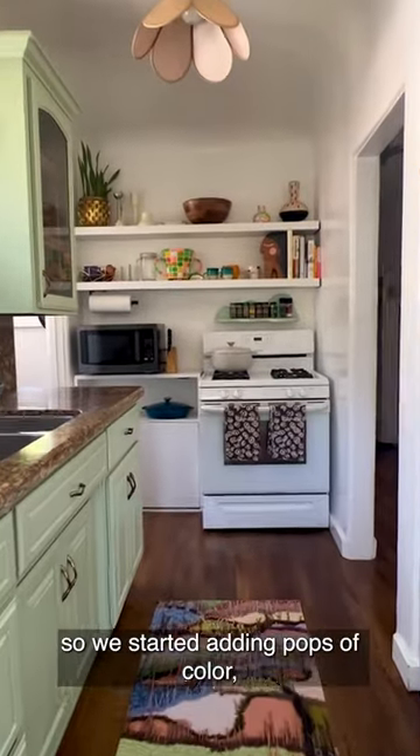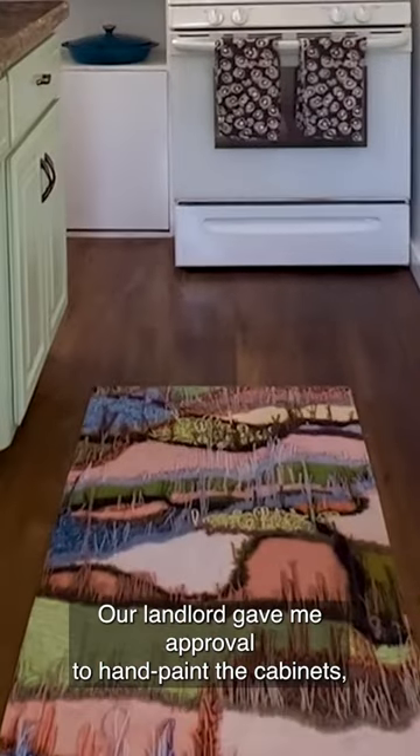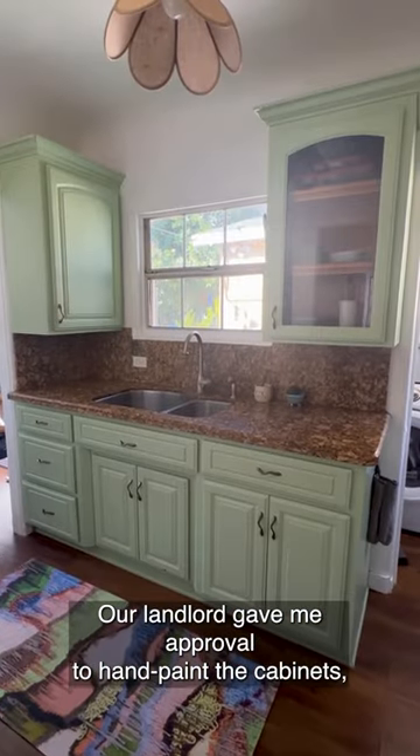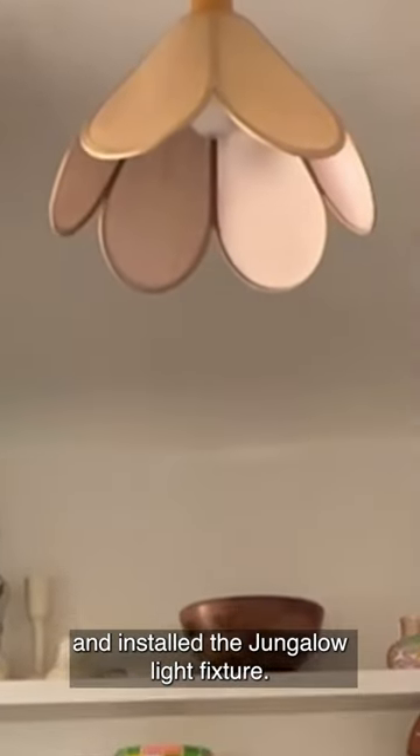Our kitchen was pretty boring so we started adding pops of color, including this awesome matte by Trish Anderson. Our landlord gave me approval to hand paint the cabinets, and we also changed the hardware and installed the Jungalo light fixture.